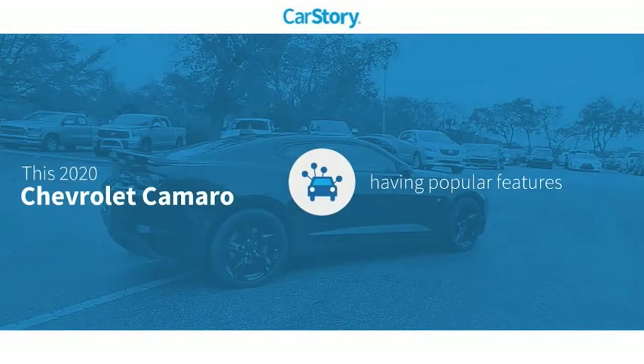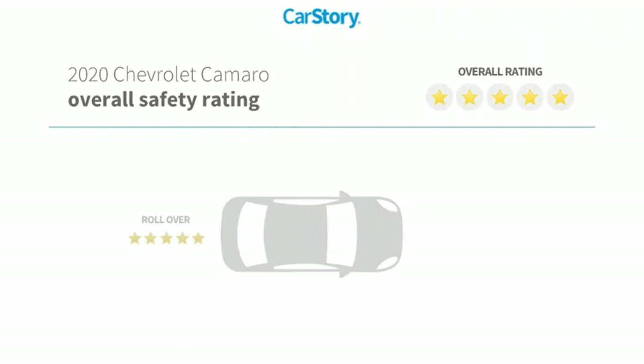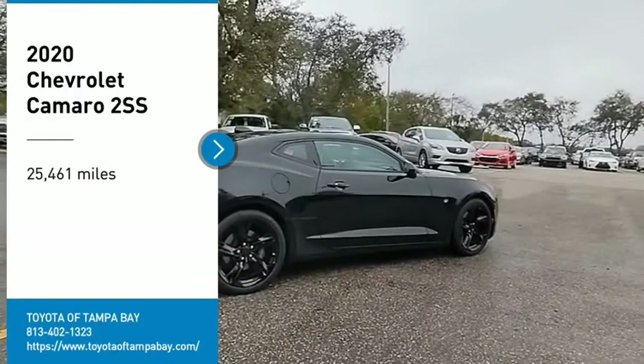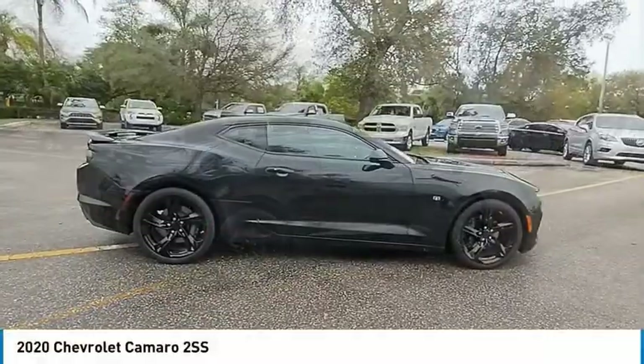Car Story research indicates this vehicle as having valuable features in high demand with these ratings. We are pleased to show you the 2020 Camaro.